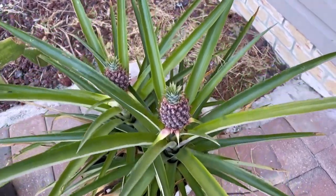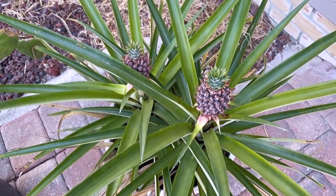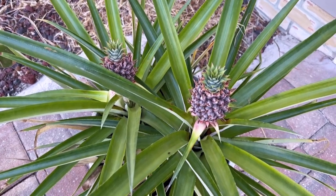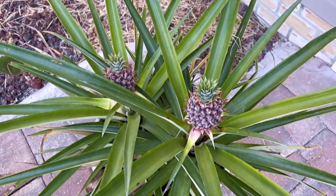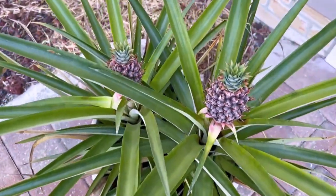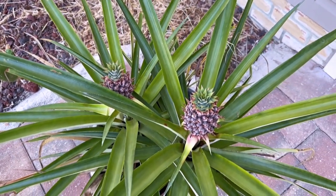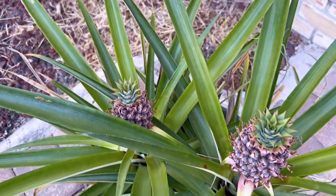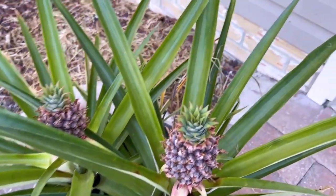A little off-topic — not snakes or reptiles or even animals — but I had to show you guys this. I'm so proud of myself. I bought a pineapple years ago, took the top off, put it in water, rooted it, grew it, and I actually grew a pineapple. You're seeing two right now. I grew one about three years ago, and then basically nothing. I read somewhere that you only get pineapples every other year, and I must have missed a year.